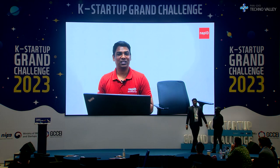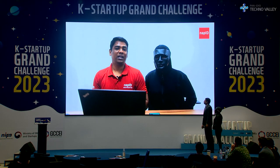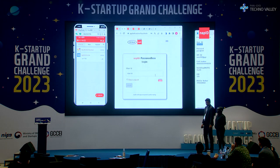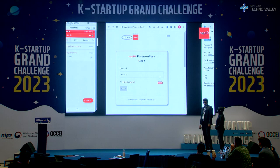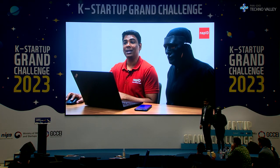Welcome to the NAPID product demo. Let me invite a hacker so you can witness how NAPID protects you from fraud when your password or credit card are compromised. What you see on the left side is a NAPID authenticated app shown from my phone — this is a passwordless login use case.